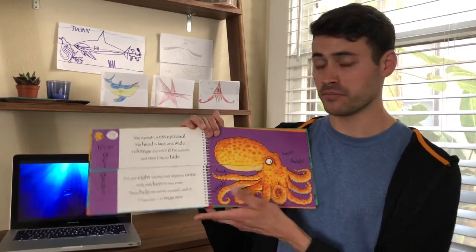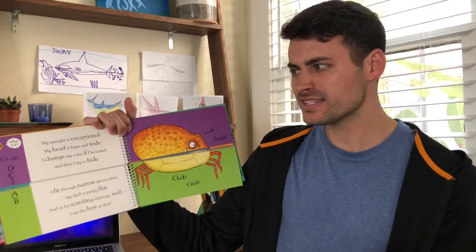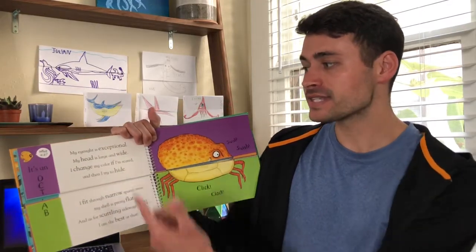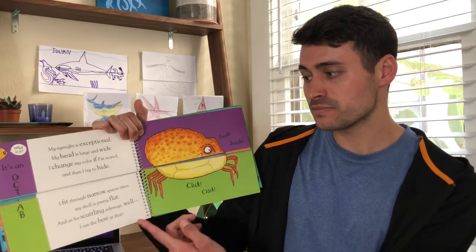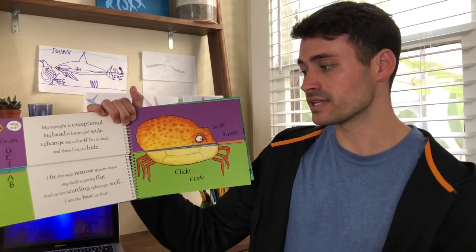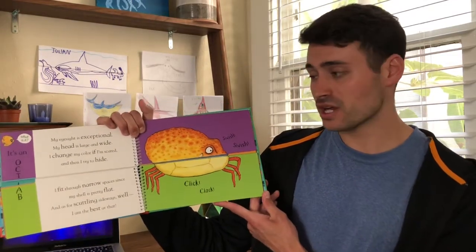Alright, I think I will flip the bottom part this time. Here's our next one. A little fish is saying: what is it? It's an Octave. My eyesight is exceptional. My head is large and wide. I change my color if I'm scared and then I try to hide. I fit through narrow spaces since my shell is pretty flat, and as for skeleton sideways — well, I am the best at that. And here the Octave is saying: swish, swish, click, clack.